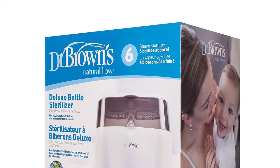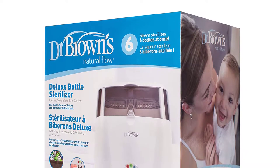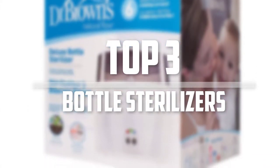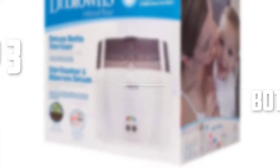Hello everyone, welcome back to Five Best Pro. In this video we are going to check out the top three best bottle sterilizers. Let's get started with the list.